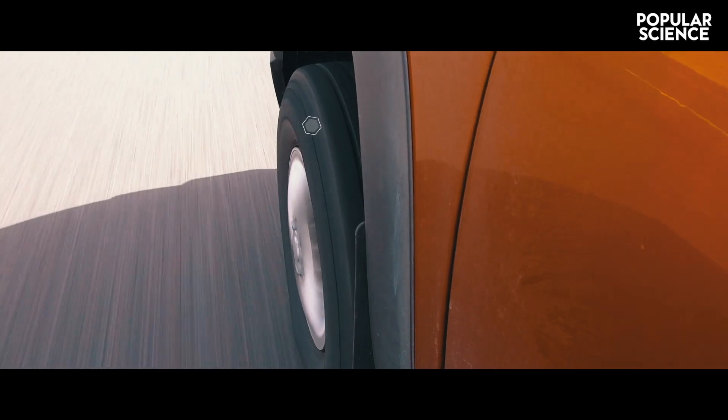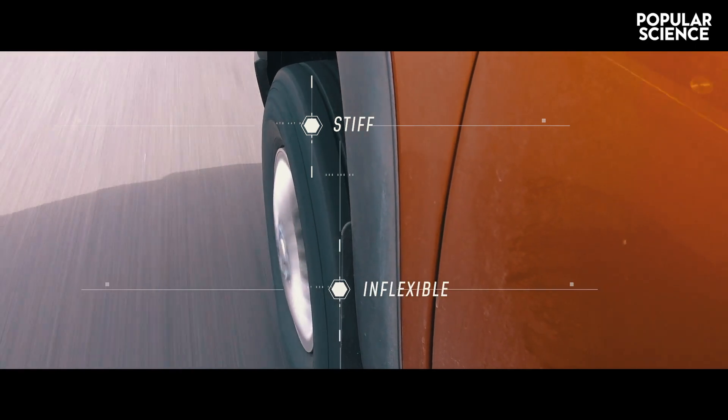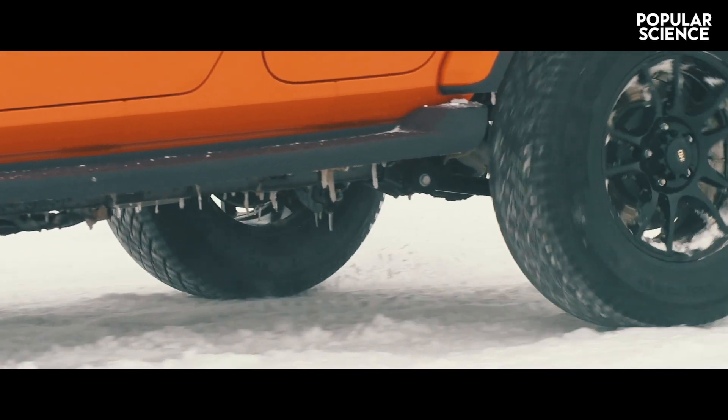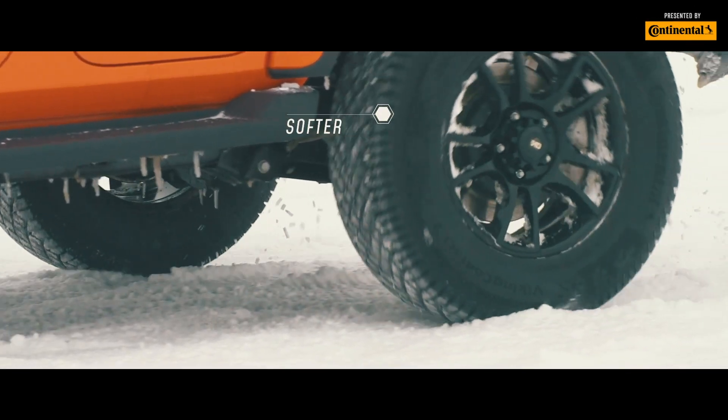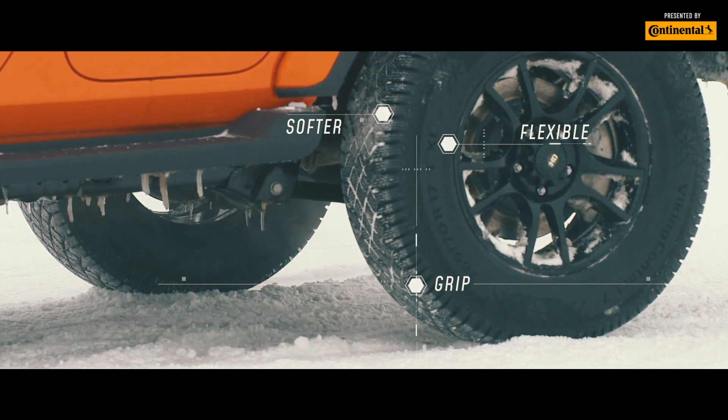Tires produced for every other season but winter become increasingly stiff and inflexible. But with a winter tire, the compounds it's composed of are purposefully softer, allowing it to remain flexible in order to keep gripping the road.